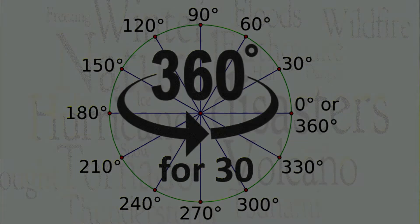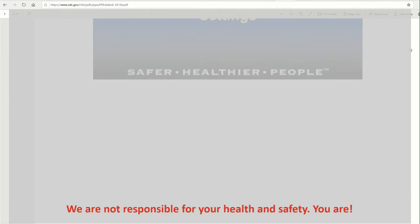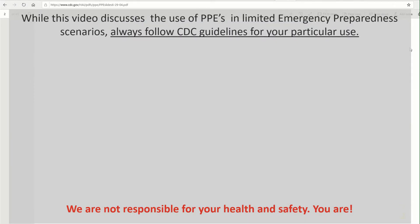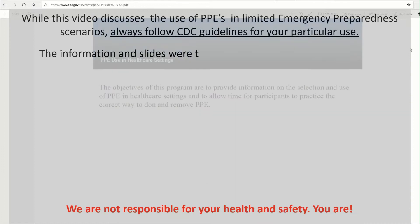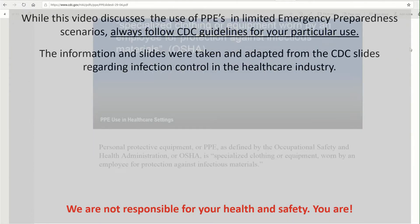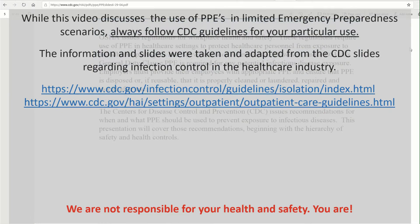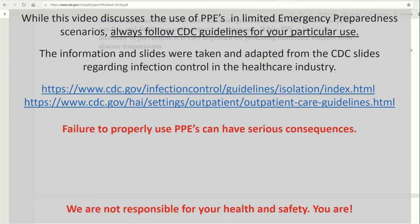The slides I'm basing my talk on today were originally intended for medical facilities by the CDC. They talk about gowns as PPEs. In emergency situations, if you don't have gowns or Tyvek suits, consider any outer clothing including shoes as equivalent to gowns. Generally, you put on PPEs in safe areas before going into or touching contaminated areas. Then you take off these PPEs before entering safe areas like your home or car, taking every precaution not to contaminate your safe area.